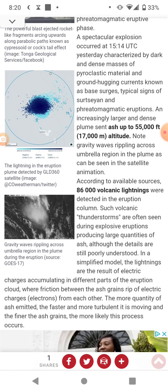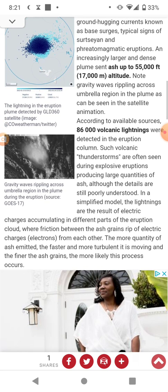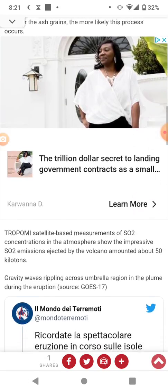According to available sources, 86,000 volcanic bolts of lightning were detected in the eruption column. Such volcanic thunderstorms are often seen during explosive eruptions producing large quantities of ash, although the details are still poorly understood. In a simplified model, the lightning is the result of electric charges accumulating in different parts of the eruption cloud, where friction between ash grains strips electric charges — electrons — from each other. The more ash emitted, the faster and more turbulent it is moving, and the finer the ash grains, the more likely this process occurs.